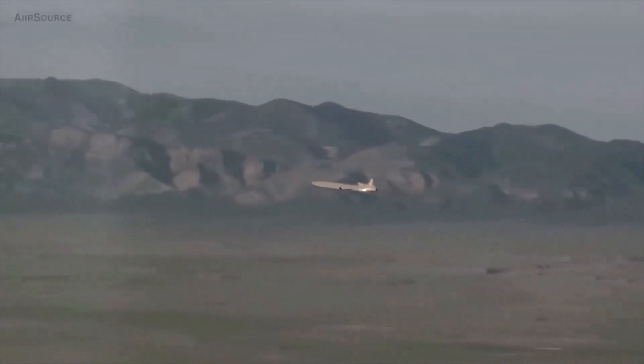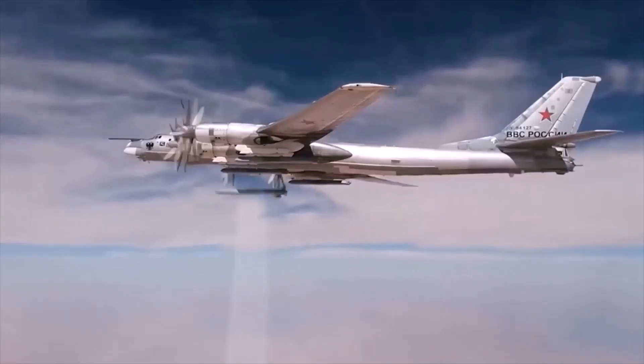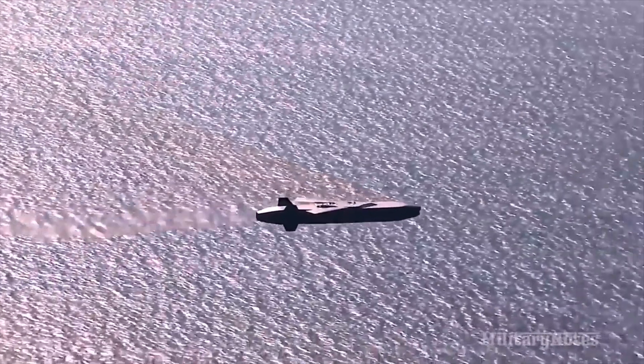Thus, air-launched cruise missiles continue to develop, increasing range, accuracy, reliability, and autonomy, as well as stealth and unification by type of carrier.